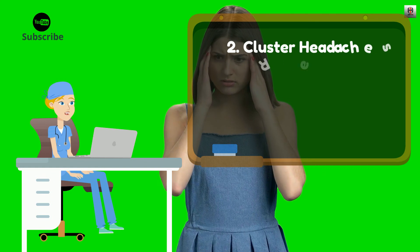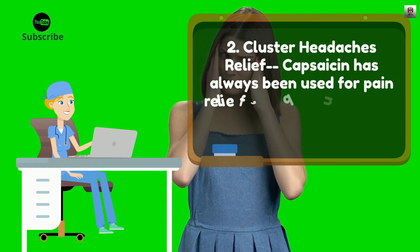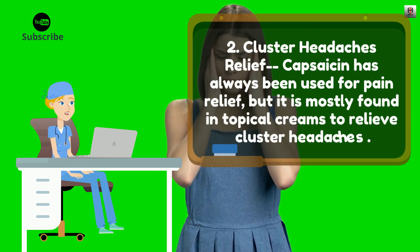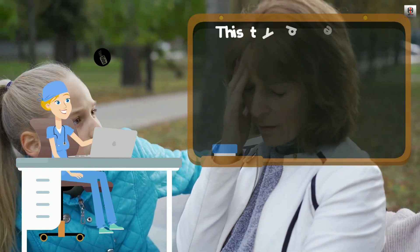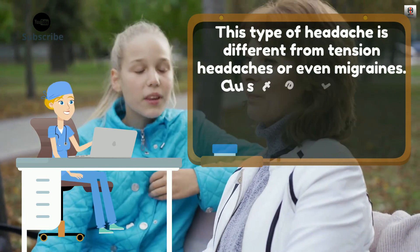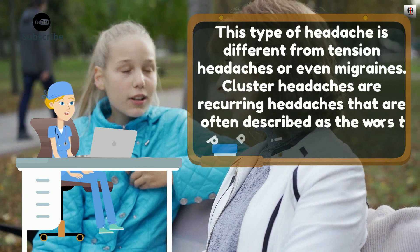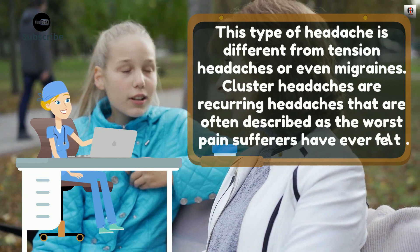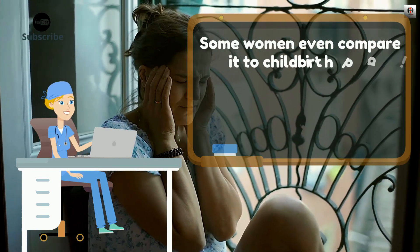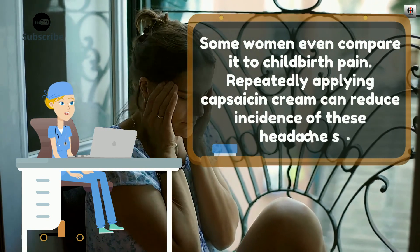2. Cluster Headaches Relief. Capsaicin has always been used for pain relief, but it is mostly found in topical creams to relieve cluster headaches. This type of headache is different from tension headaches or even migraines. Cluster headaches are recurring headaches that are often described as the worst pain sufferers have ever felt. Some women even compare it to childbirth pain. Repeatedly applying capsaicin cream can reduce incidence of these headaches.